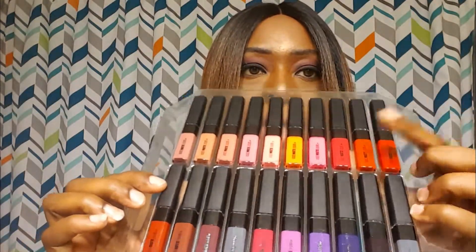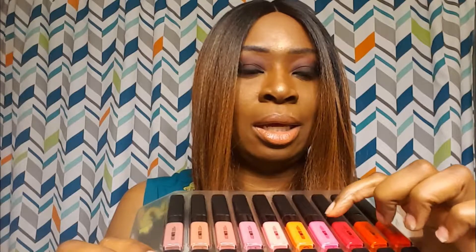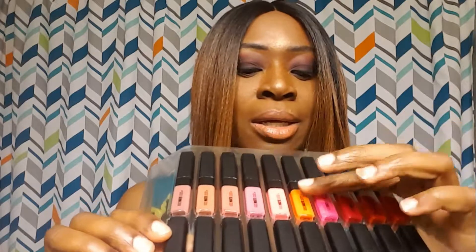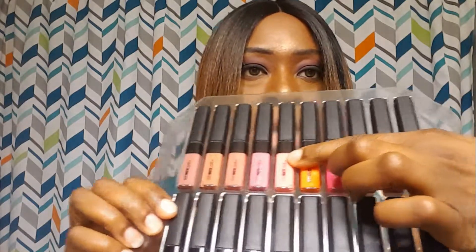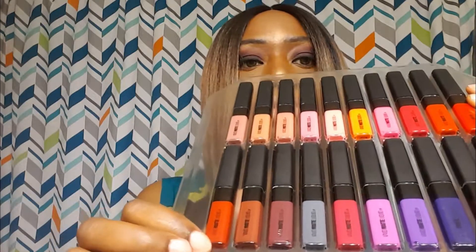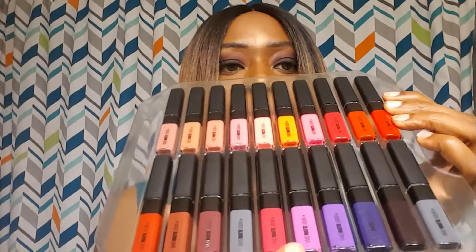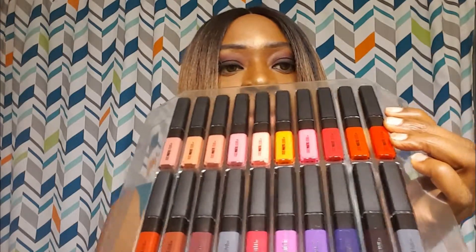You have your reds, your pinks — there's one that looks yellow but it's really orange — and you have a bright pink, a soft baby pink, then your mob colors: a reddish orange, a brown, a berry color, a gray, and so forth.